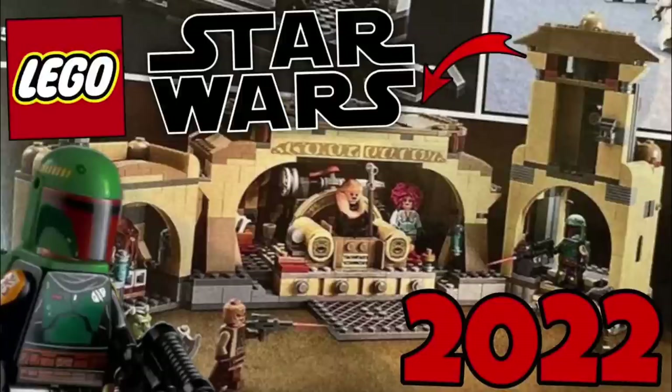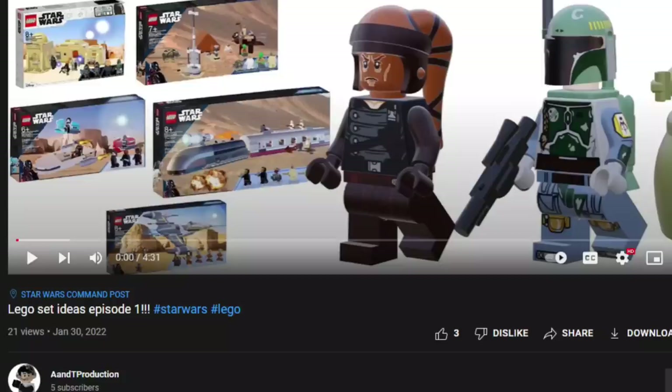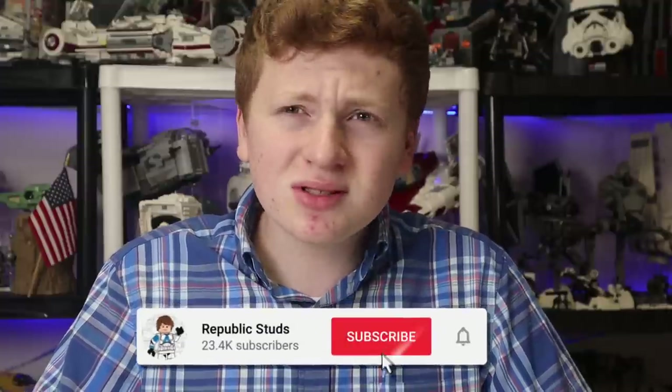Hello everyone, it's Ivorypublicstuds and today we are getting into my LEGO Star Wars: The Book of Boba Fett set ideas. With our first look at Boba's Palace in the show as well as the finale happening, I thought of nothing better than giving my ideas for sets LEGO could possibly do. A lot of the designs in this video are courtesy of A&T Production as well as Brick Yoda 5555 — fantastic designers, I'll leave a link in the description.